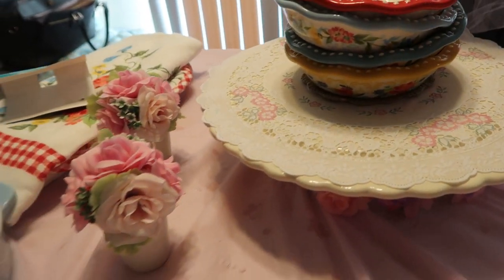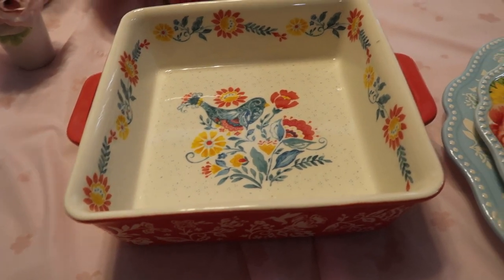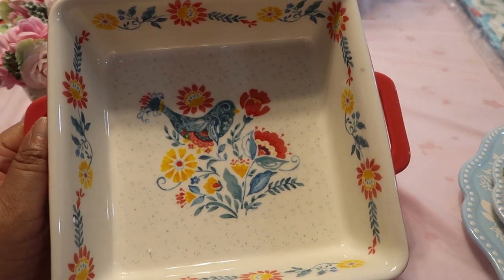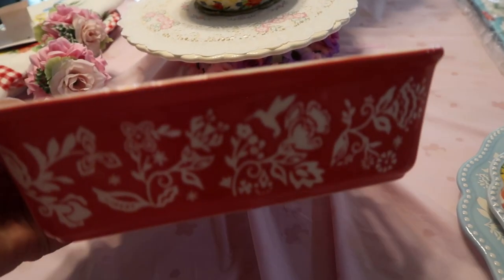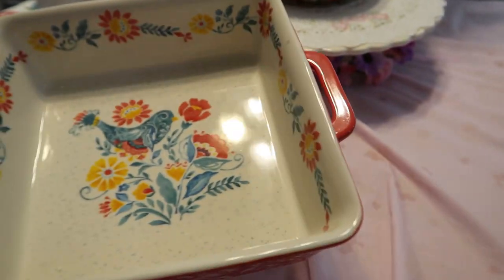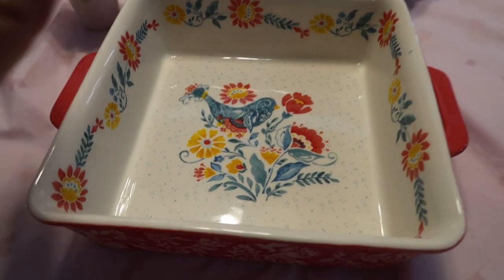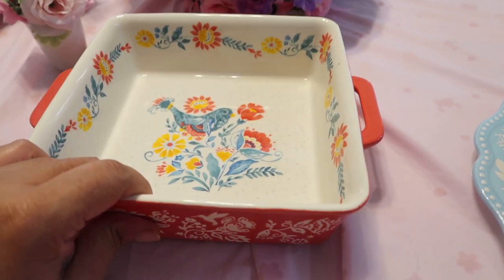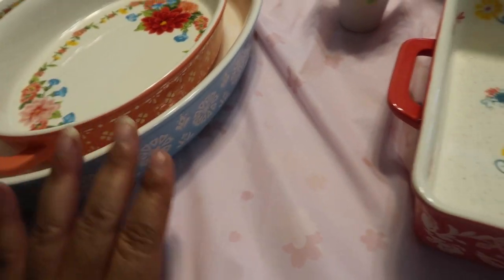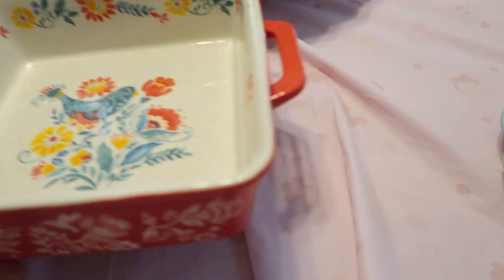The next item is the adorable smaller 8x8 baker that matches that set from my last video. This went out of stock quickly — I think it's back in now. Look at the detail — y'all know I love my hummingbird, and it's all around on the sides. Beautiful handle, just so pretty. Perfect for 4th of July summer parties. Bring this out to the table, honey, you are entertaining. You can even use all these pieces together — even though this is the Sweet Rose set, you can still combine them on your serving table.